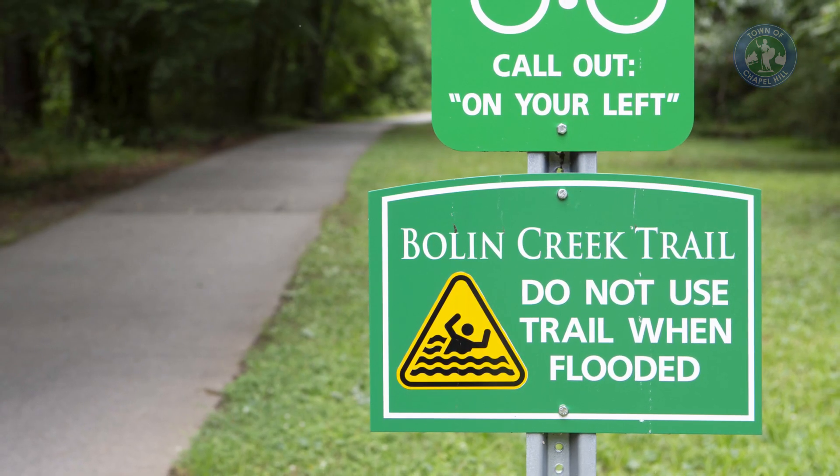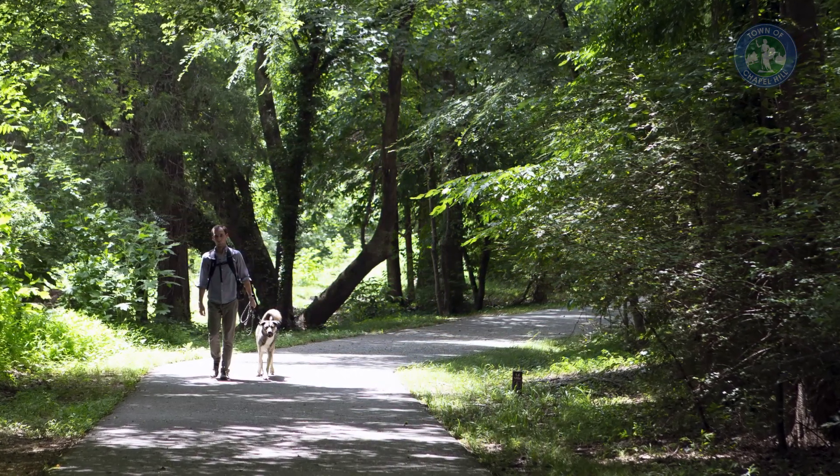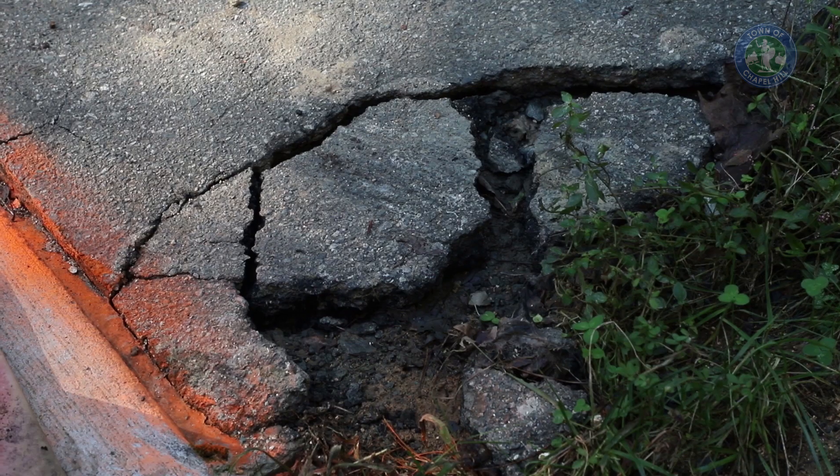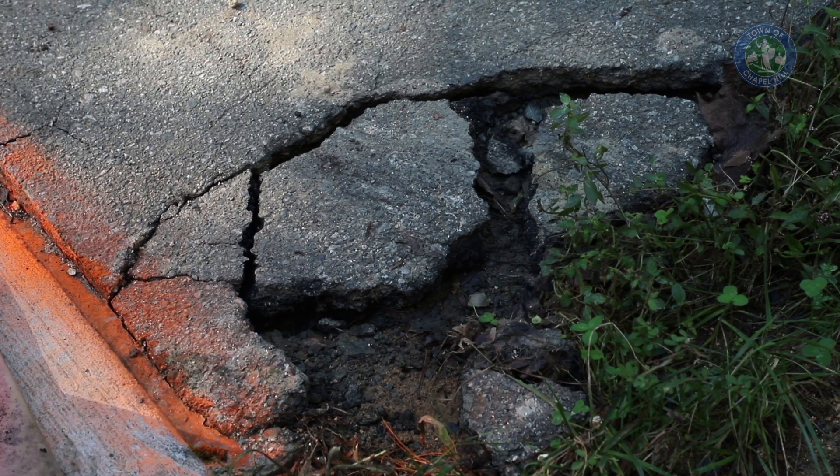In North Carolina, most trails are built out of asphalt. It's cheaper — you basically come in with a machine and lay it down. But it has one major disadvantage: it's lighter, it has air bubbles in it. I guarantee you if this trail had been built from asphalt, most of it would be somewhere between here and Jordan Lake.